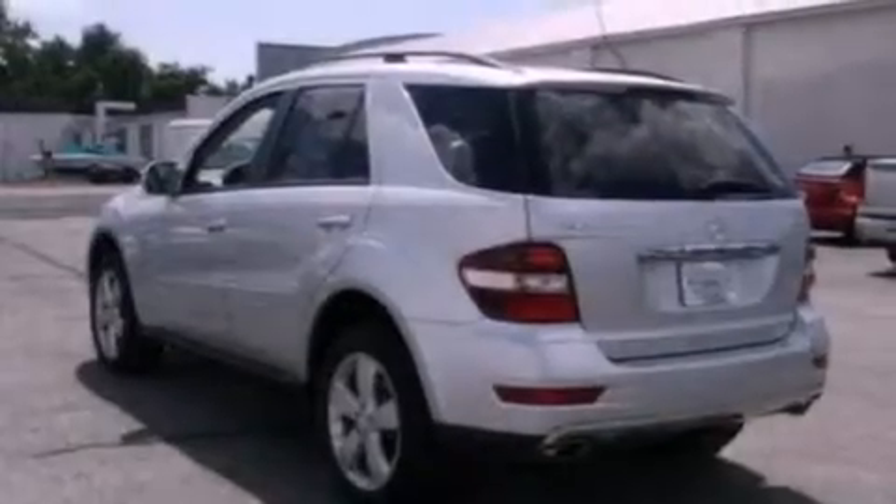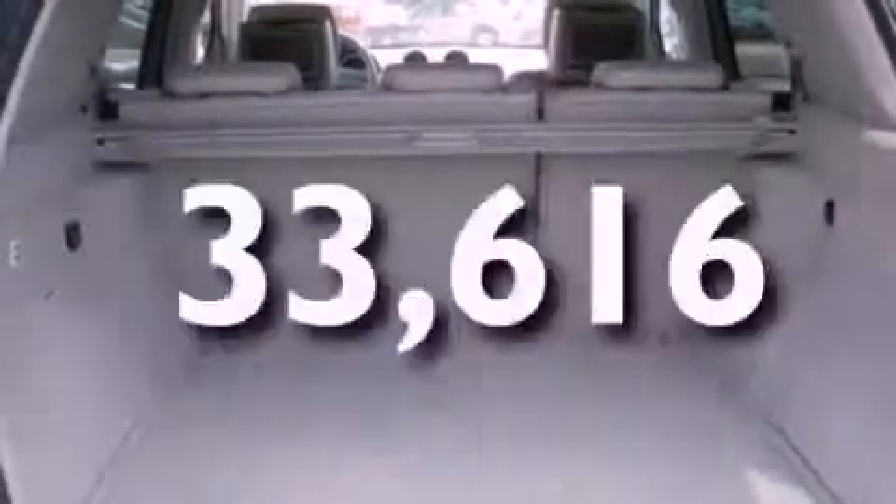19-inch wheels, a low-tire pressure indicator, heater vents for rear seat passengers, and this vehicle has fewer than 34,000 miles on the odometer.